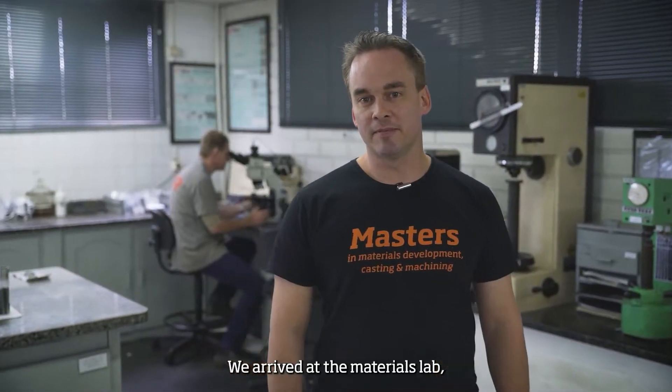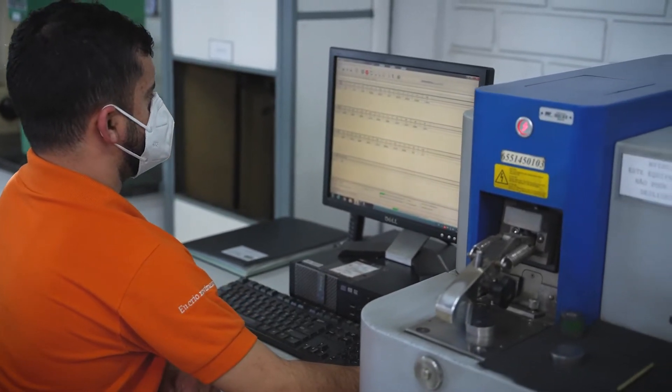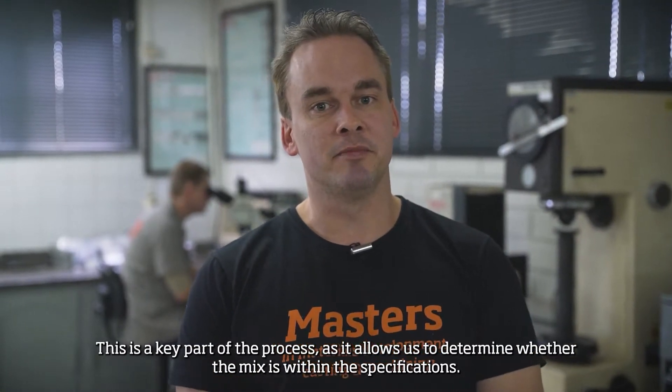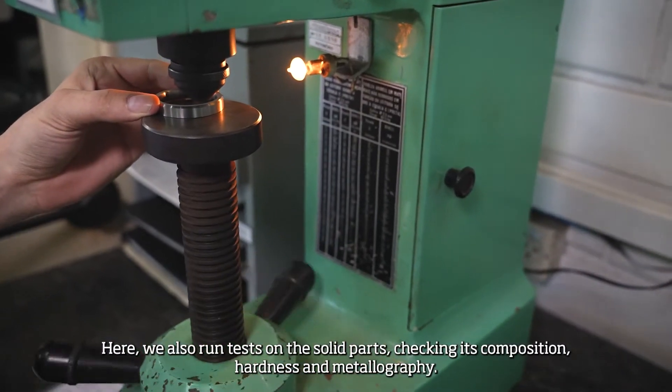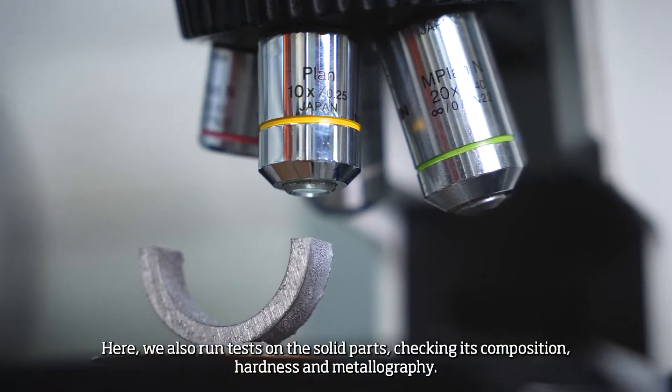We arrived at the materials lab, where the alloys are analyzed before pouring into the mold. This is a key part of the process, as it allows us to determine whether the mix is within the specifications. Here we also run tests on solid parts, checking their composition, hardness, and metallography.